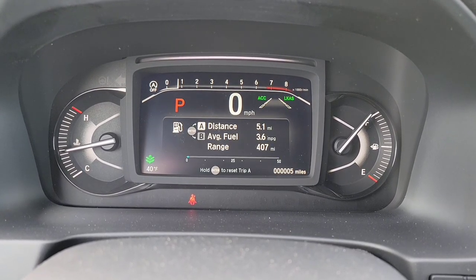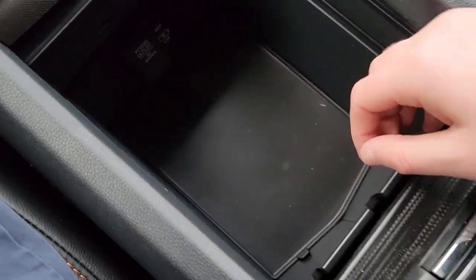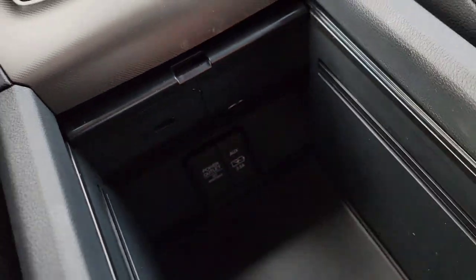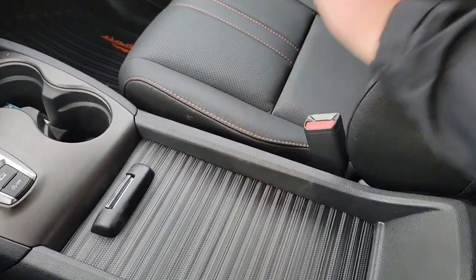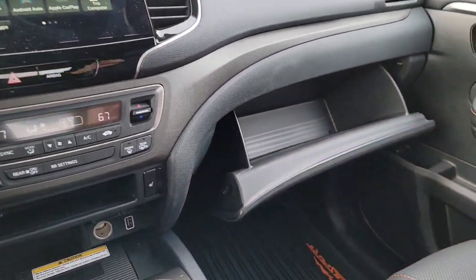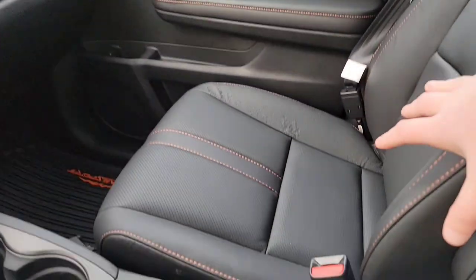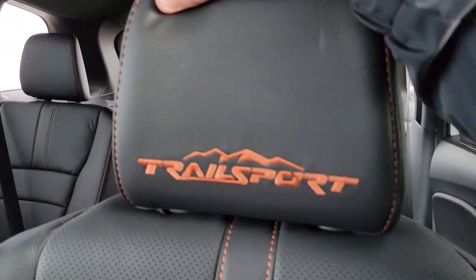Opening the center armrest — you've got a courtesy tray, a 12-volt plug-in, and a USB with aux plug-in. The glovebox is deep and also lockable. All-season mats come standard and have Trail Sport branding and orange accents. The front seats have orange stitching on the leather and the headrests are embroidered with Trail Sport as well.